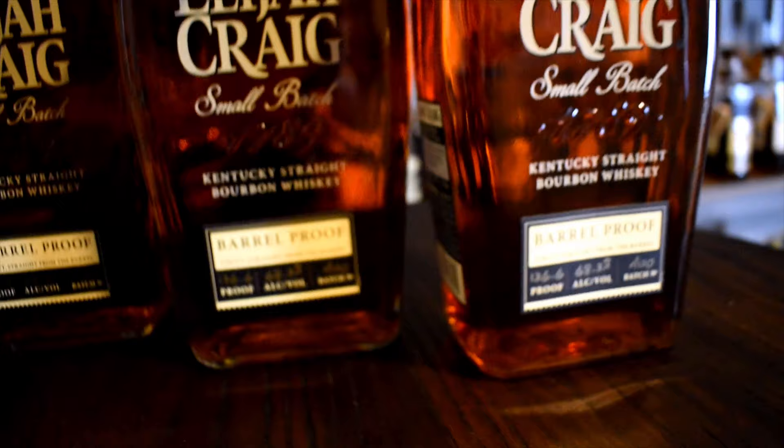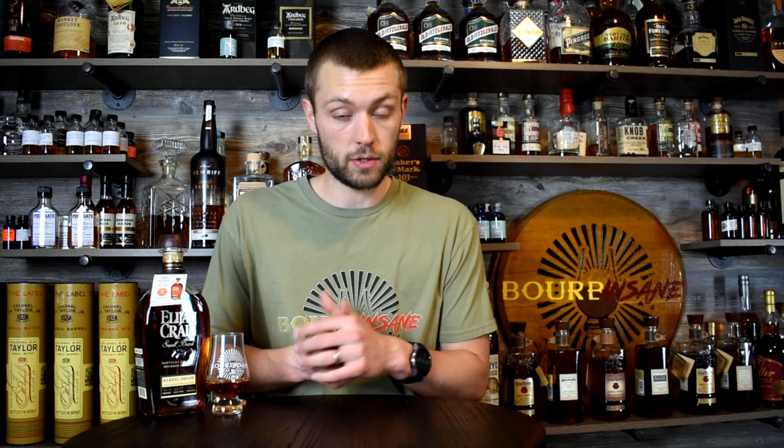A120 I have not tried yet. Three times a year, Heaven Hill puts out Elijah Craig Barrel Proof — an A batch, B batch, and C batch. They're released in January, May, and September. This is the A120. The A signifies the first batch, 1 being the month January, and 20 being the year.